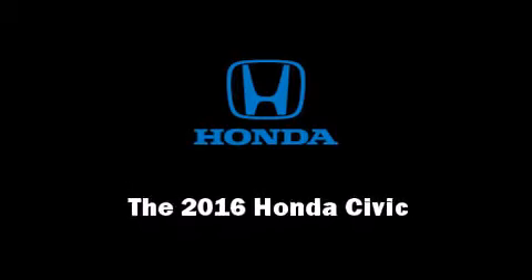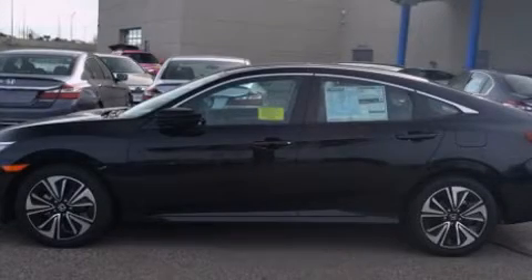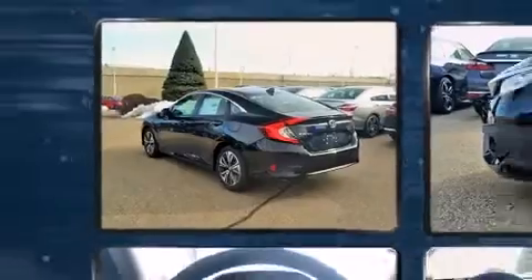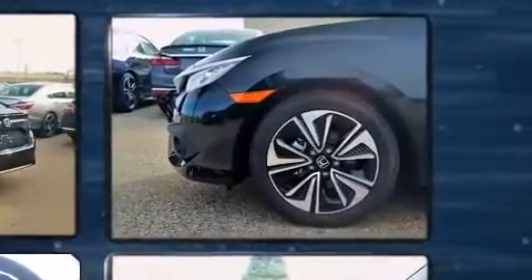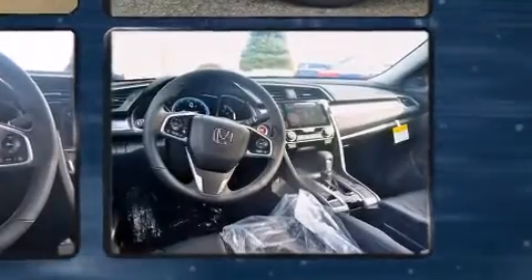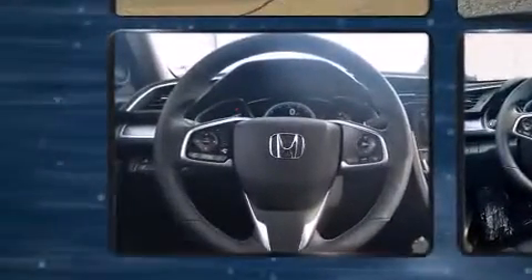Introducing the 2016 Honda Civic. This four-door, five-passenger sedan is waiting for you to take home. It features an automatic transmission, front-wheel drive, and an efficient four-cylinder engine. The engine breathes better thanks to a turbocharger, improving both performance and economy.